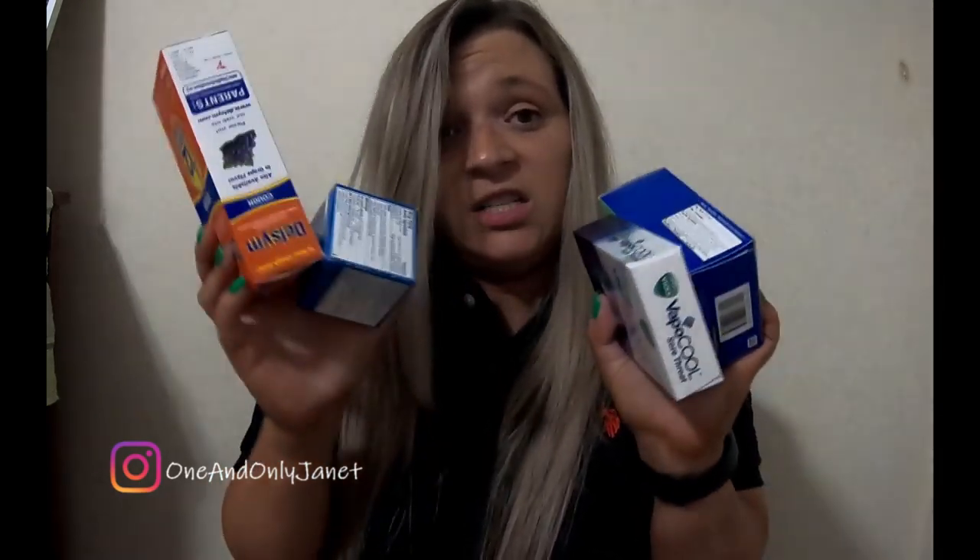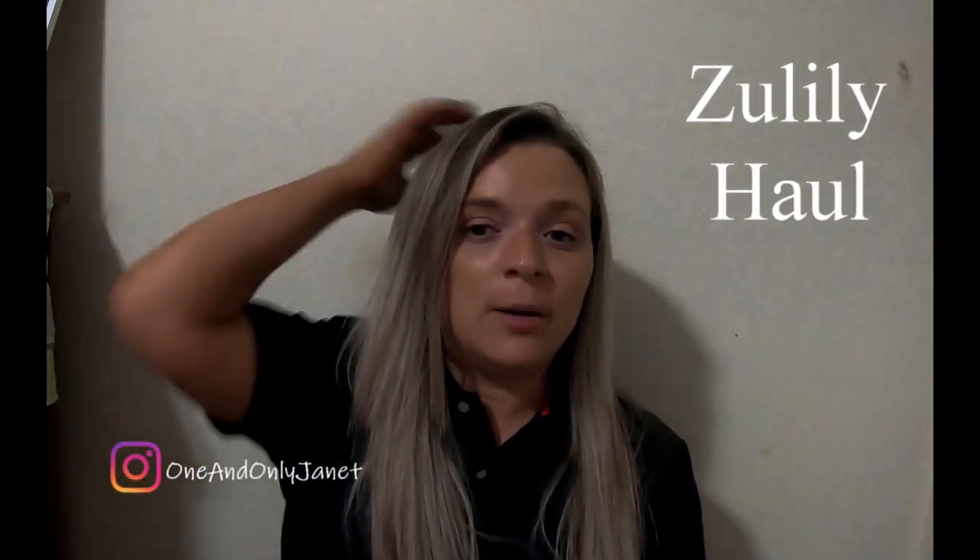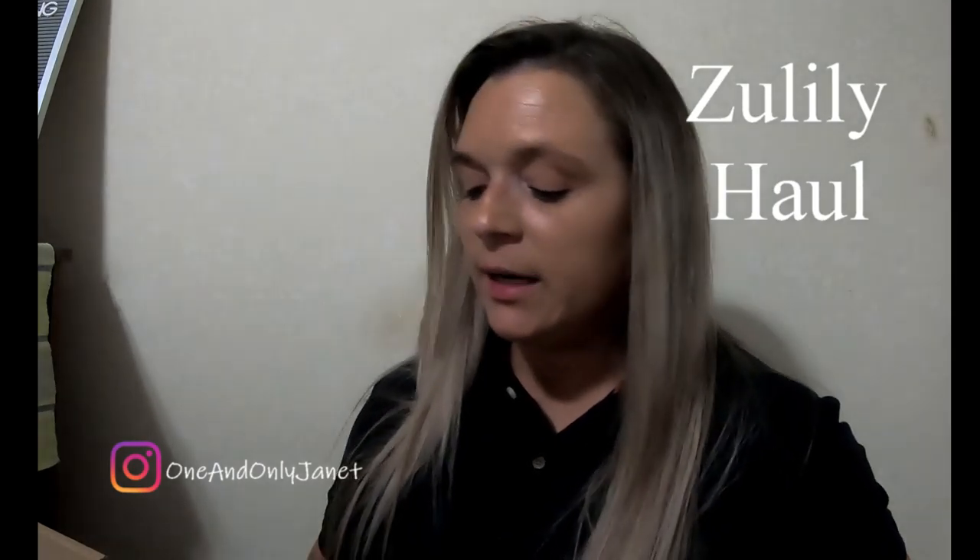Why? How does this equal forty-four dollars? I don't know. But when I got home, on the front porch there were my packages from Zulily. I had placed an order maybe two or three weeks ago, and I know there's still one item that hasn't shipped. When I got home there were two packages on the porch, so I thought we could open them and see what's inside.